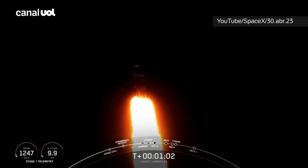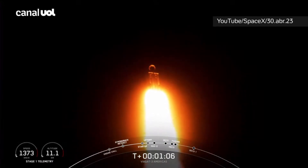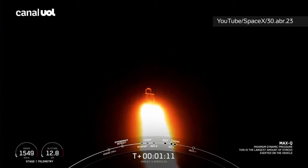So we do slow down the vehicle to get through this period of high stress. And once we pass through Max Q, we will throttle those engines back up on those side boosters. Max Q. We have passed through Max Q, so we're going to throttle up those engines again on those side boosters.